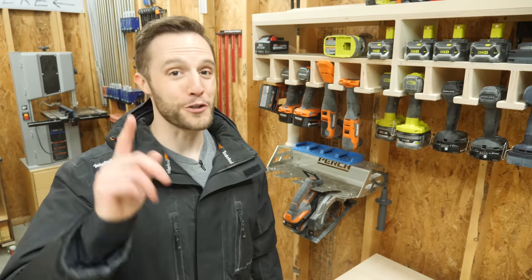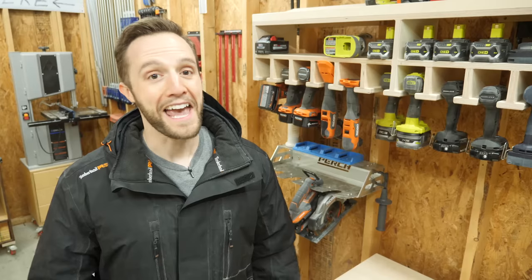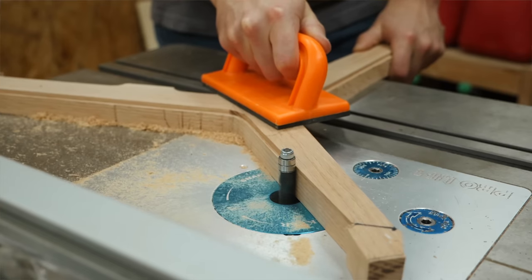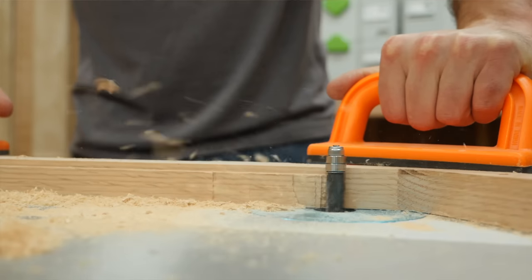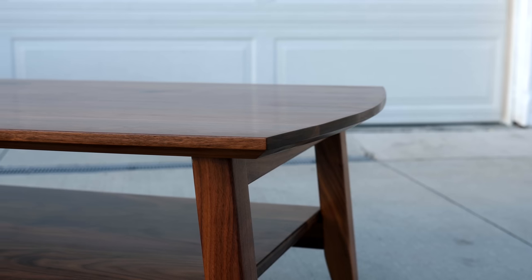The first question that you probably have is, how do I know that some random guy on the internet knows anything about pricing? And that is a great question. I've been running my woodworking business for a little bit over two years now, and I've had plenty of success selling both small items in bulk, as well as large custom commissions.